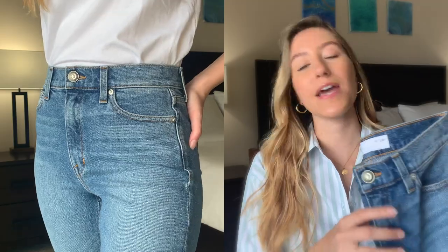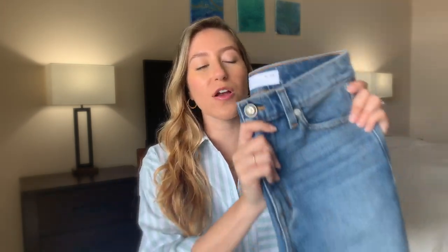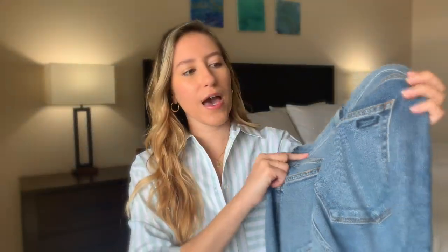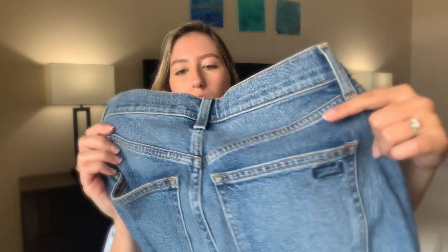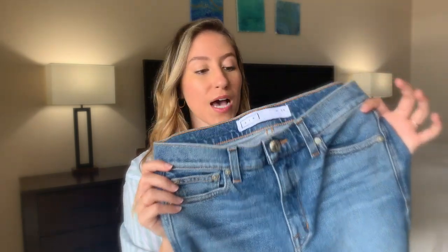I got these in a size 26 and in the color Leisure. The 26 is perfect for me — it fits true to size, pretty much like a glove, and these are very, very comfortable. They feel so soft and worn in but still look like real jeans. I love a good true blue jean and these ones are it. They have very little branding — just the little Ayr button on front and a rectangular symbol on the back pocket.